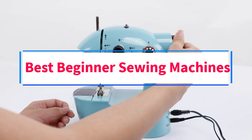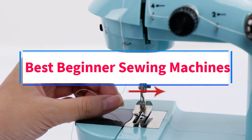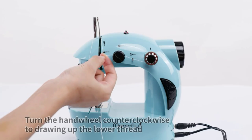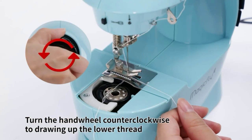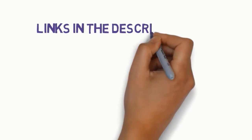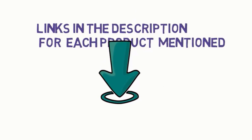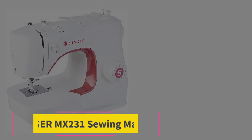Are you looking for the best beginner sewing machines? In this video we will look at five of the best sewing machines on the market. Before we get started, we have included links in the description, so make sure you check those out to see which one is in your budget range.